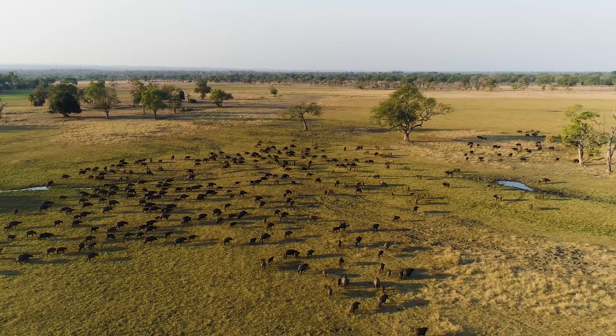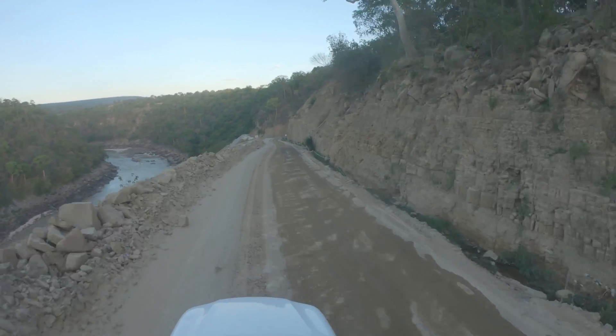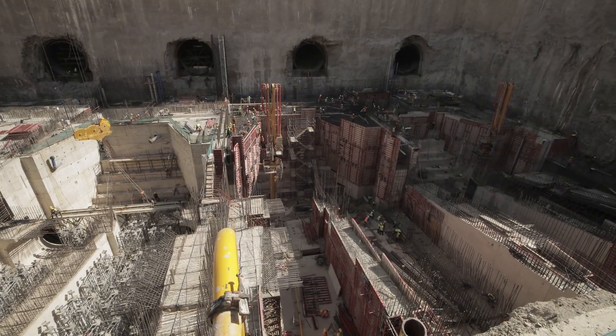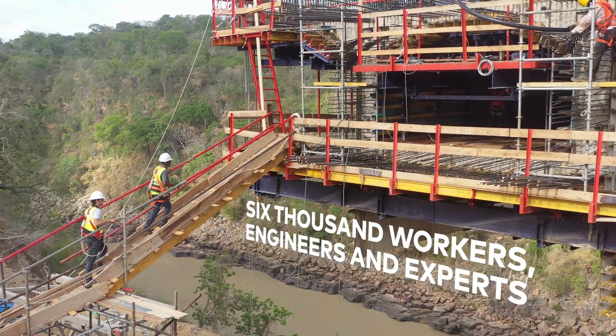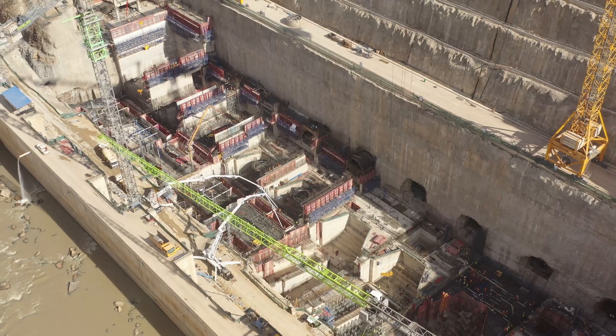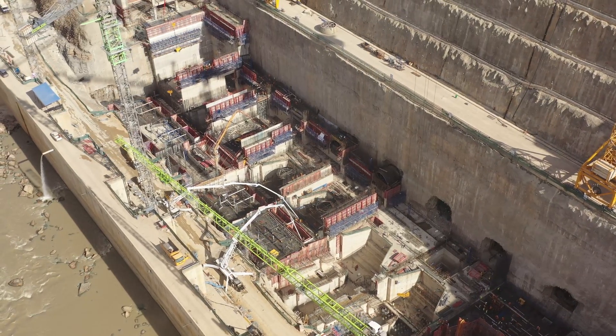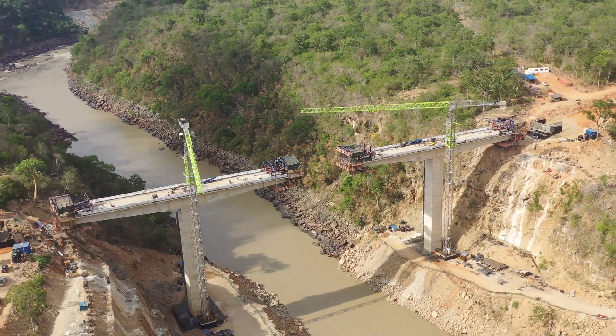Despite the harsh environment and the construction's location in a predator-protected nature reserve, a force of 6,000 Egyptian and Tanzanian workers, engineers, and experts came together to overcome the challenges, with the participation of two large enterprises: Arab Contractors and El Saweetie Electric.